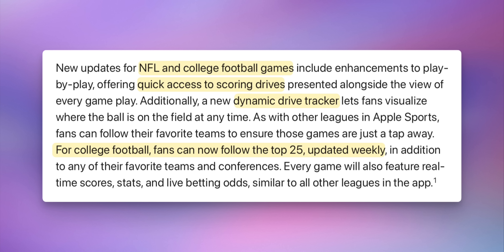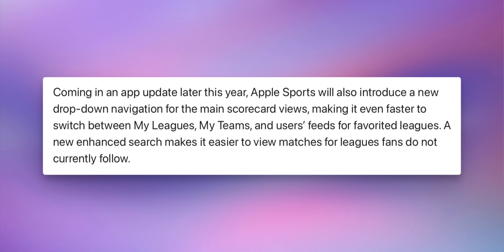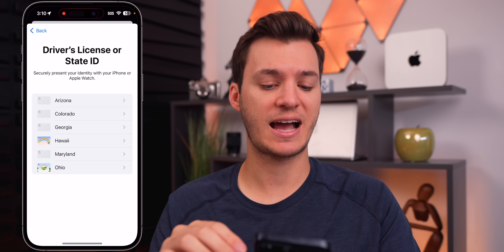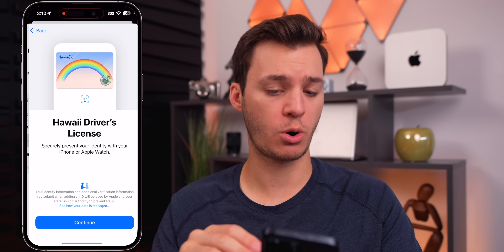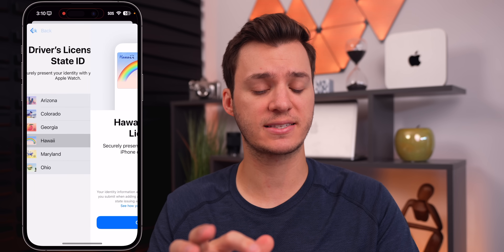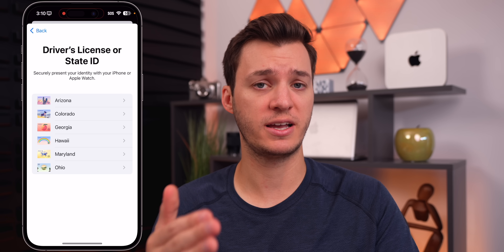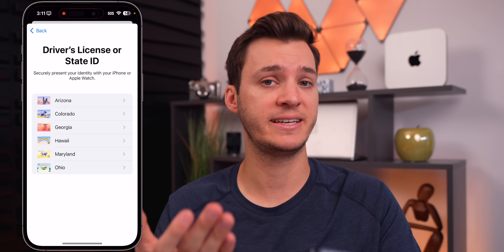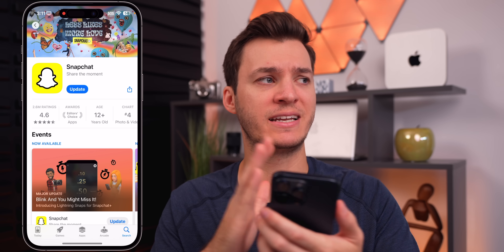Apple's press release said the Sports app is now optimized for the NFL and college football seasons, with quick access to scoring drives and a new dynamic drive tracker that visualizes where the ball is on the field at any time. Apple says better search and navigation are coming later this year. In the Wallet app, Hawaii has been added for digital driver's licenses and state IDs — the sixth state added — with California coming soon, making seven states able to use their ID at TSA checkpoints and other locations.